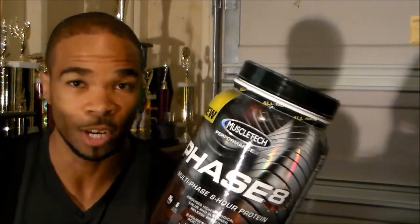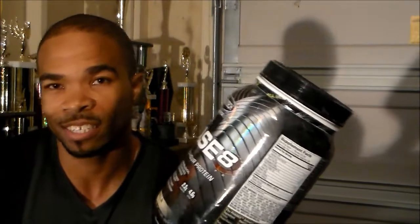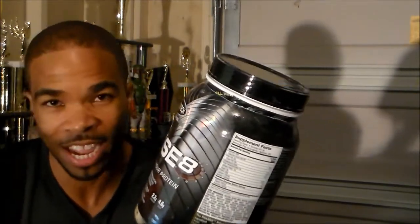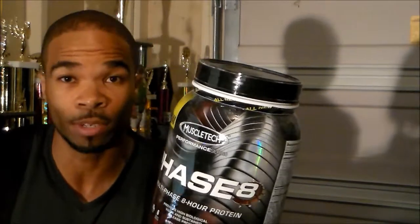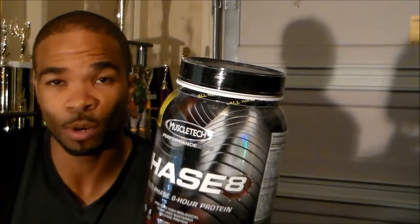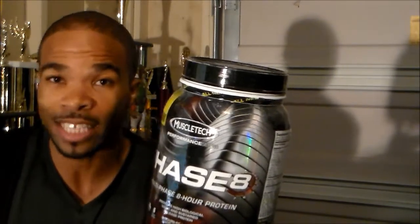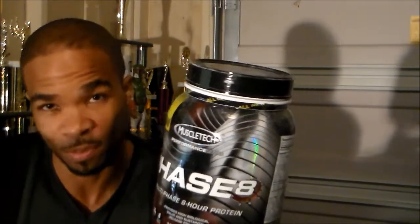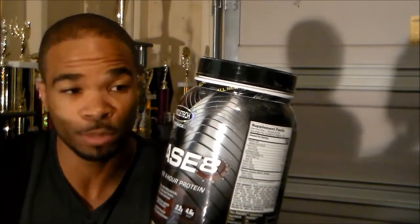Y'all have probably seen it advertised all over the magazines and stuff. You see MuscleTech and you get a bad taste in your mouth, but I gotta say guys, the last couple of MuscleTech products I've tried have been pretty damn good. Maybe they just revamped their whole line, got new management, new CEO — like, 'Let's actually give the customer what they want.' So this Phase Eight is basically an extended release protein.